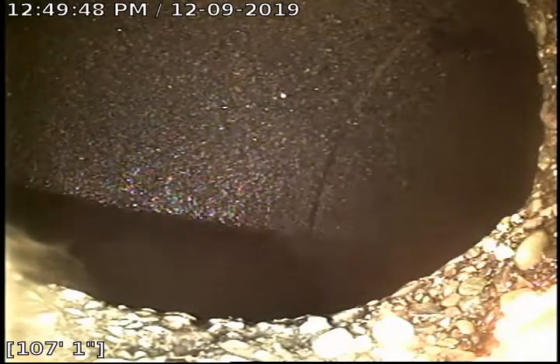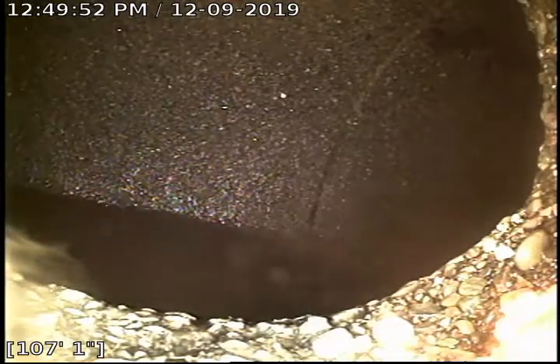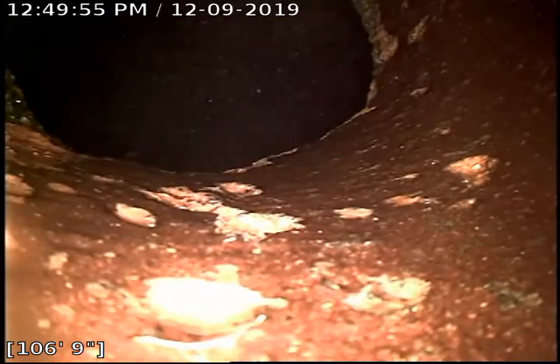What you're looking at here is the city sewer, the city hub. I'm going to start pulling back. This is 6-inch clay tile.